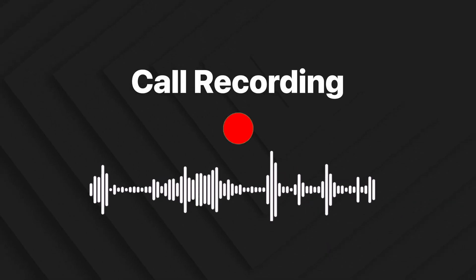What's up Geeks, this is me Samir and welcome back to iGeeksBlog, the place where we try to solve your problems related to everything Apple. And in today's video, let's talk about call recording.